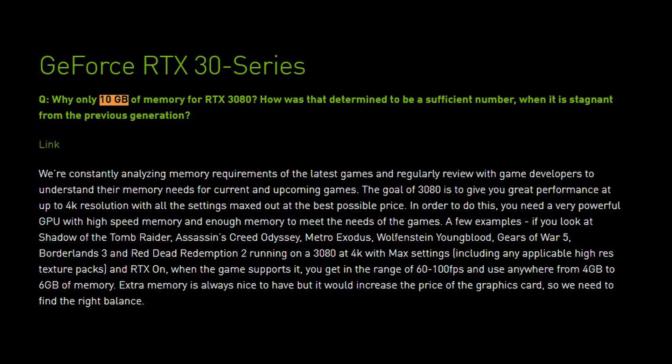First, let's tackle whether 10 gigabytes of VRAM is enough for the highest-end gaming you're going to do. According to Nvidia, they did a substantial amount of research and even talked to game developers, and they determined that 10 gigabytes of VRAM would be more than sufficient to max out pretty much every game out there now. You're going to have to find some balance on VRAM amount versus price, because this is a pretty expensive thing to bump up.